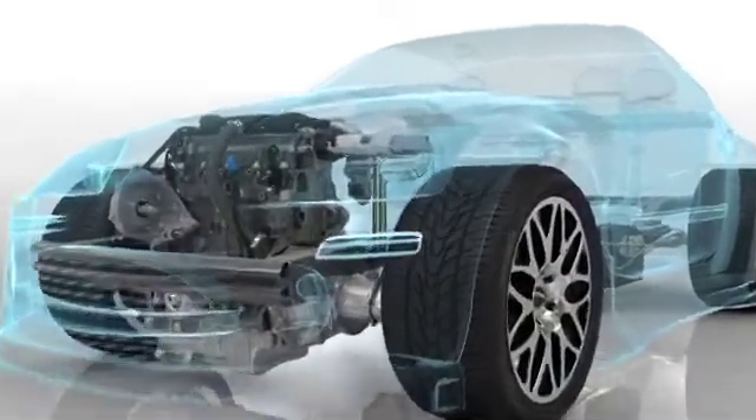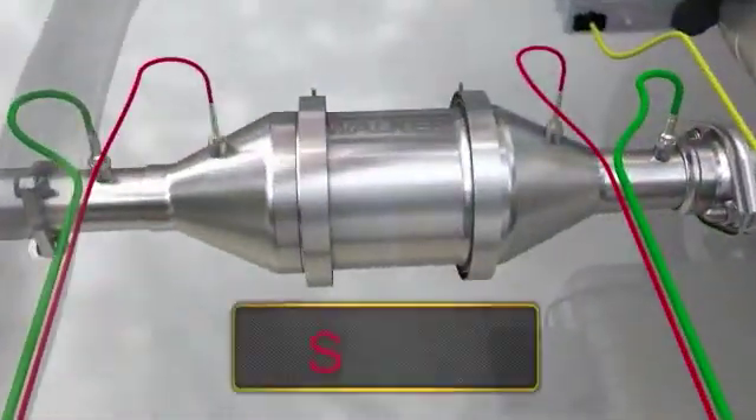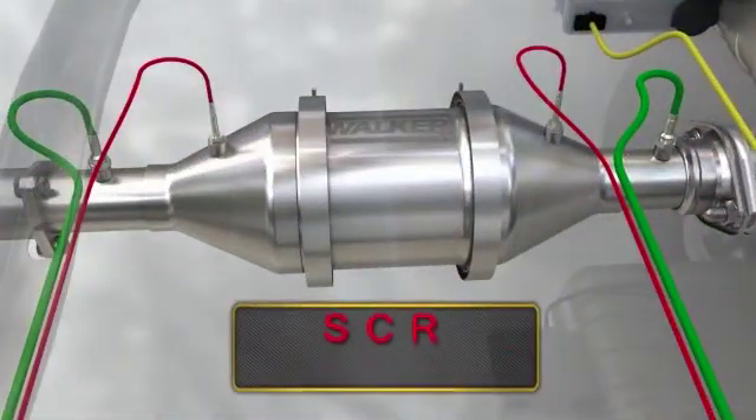The best known of the existing systems for eliminating nitrogen oxides is the SCR system, also known as the Selective Catalytic Reduction System.